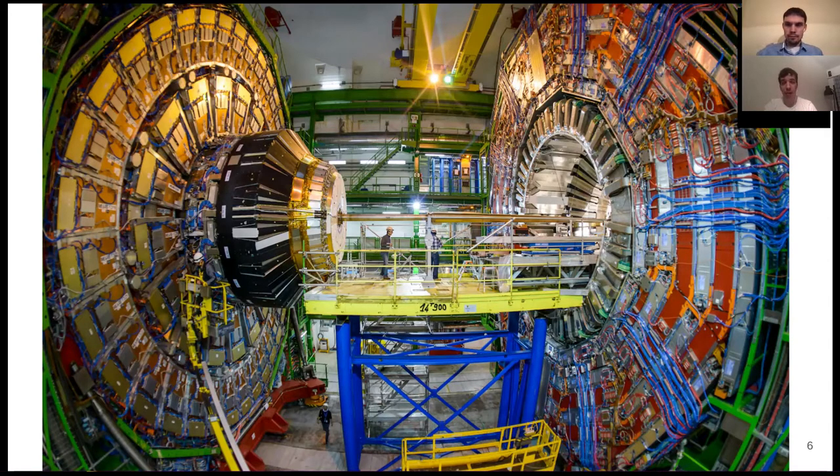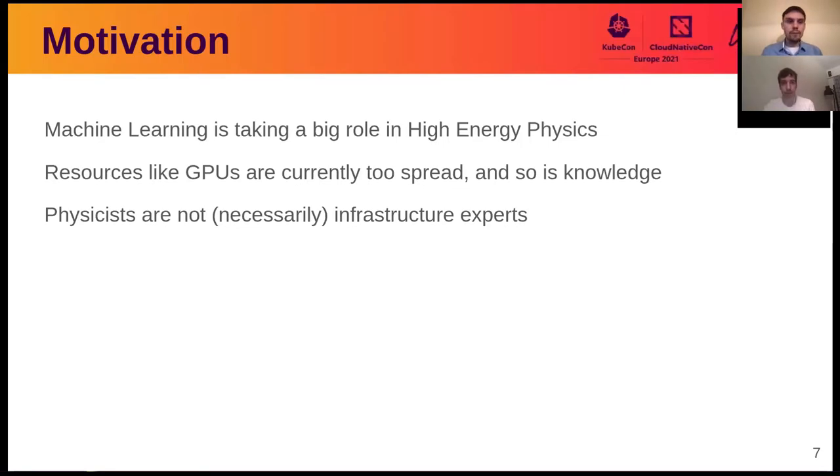That's why we are constantly looking to new technologies that can help us handle this amount of data. The main motivation for our service is the expanded usage of machine learning in high energy physics. Different groups at CERN work on various machine learning projects in order to achieve the scientific goals of the Large Hadron Collider. Setting up and managing machine learning infrastructure is not an easy task, and currently most groups at CERN manage their own ML infrastructure. We want to offer a centralized service in order to reduce physicists' efforts on infrastructure and allow more time for scientific research.